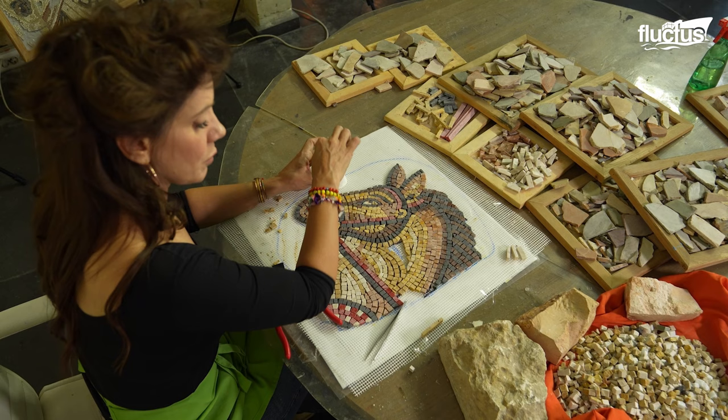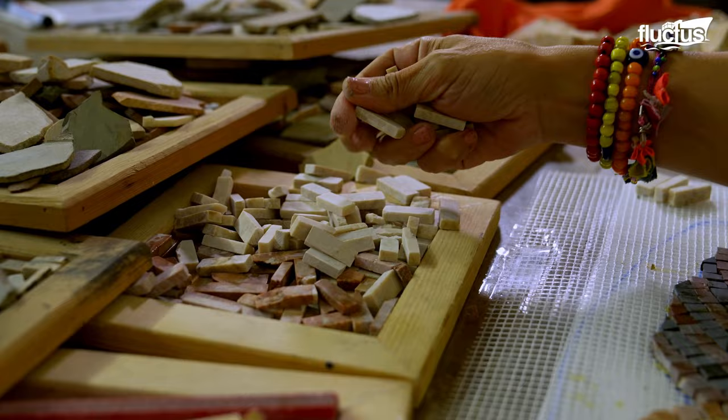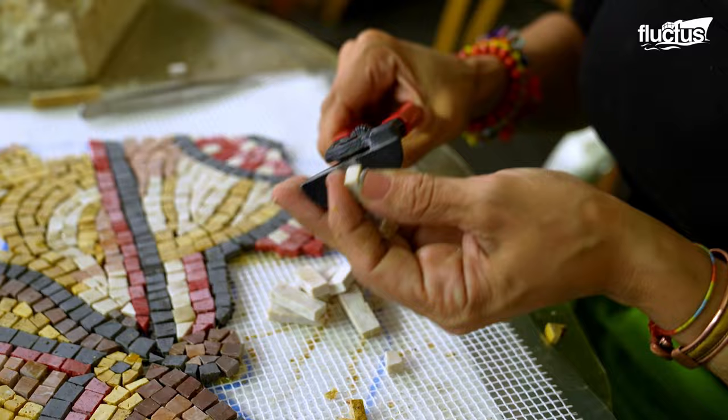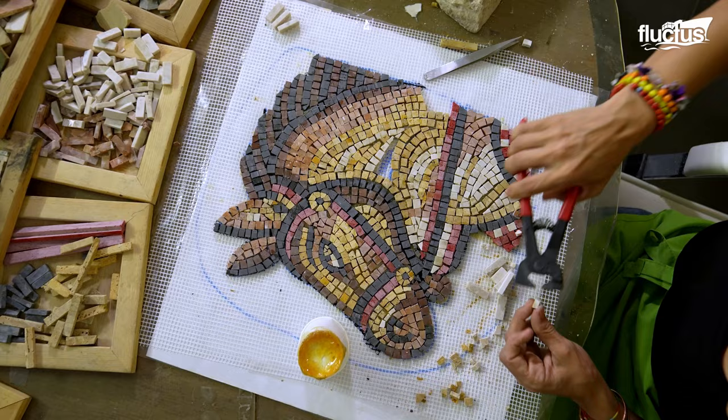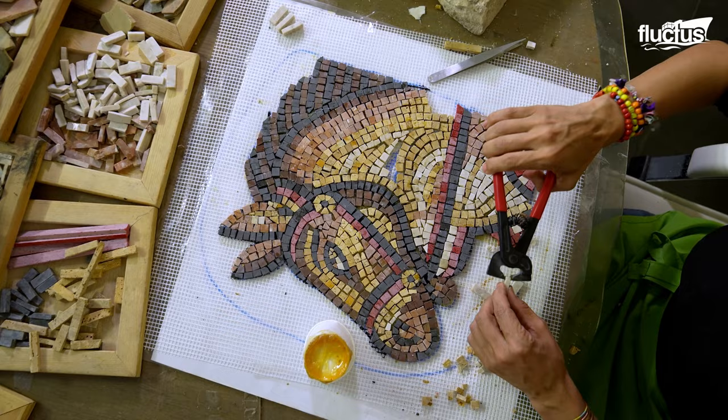A thin layer of adhesive is applied directly to the back of each tesserae before positioning it on the base. For outdoor mosaics, or those exposed to high traffic, a more durable and weather-resistant adhesive is recommended.